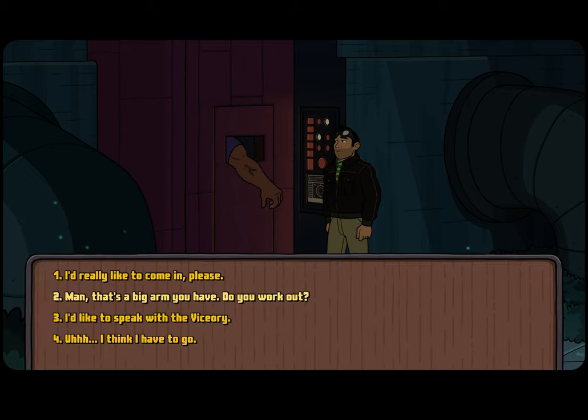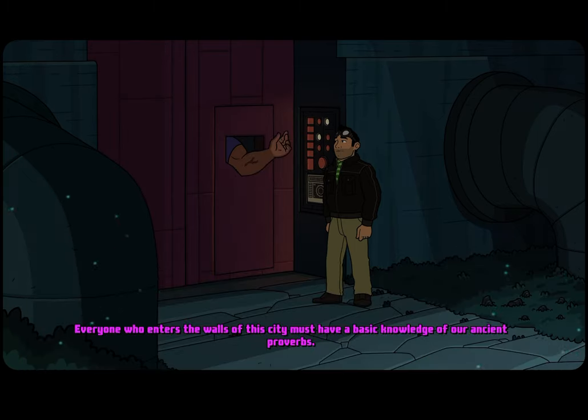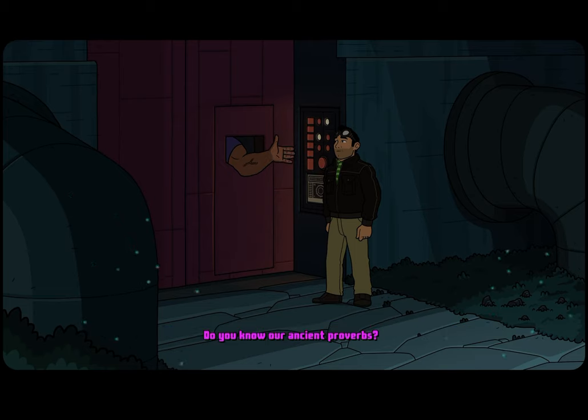What did you want again? I'd really like to come in, please. Everyone who enters this city must have a basic knowledge of our ancient proverbs. Do you know our ancient proverbs? I don't know. Then you can't come in.